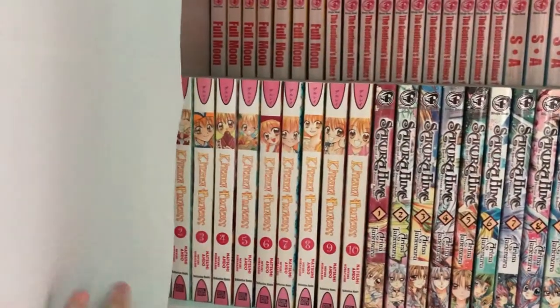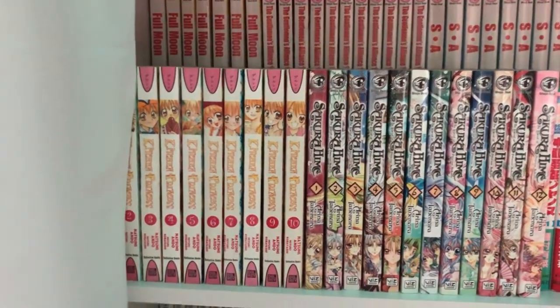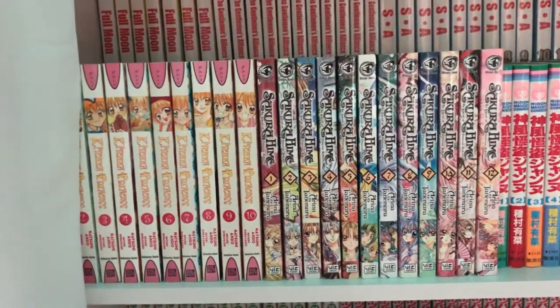The next one is Kitchen Princess volumes 1 through 10. I got this back in middle school. This one is also very similar to Full Moon — it doesn't have an anime adaptation but the manga is really good, so you should totally give this one a go.